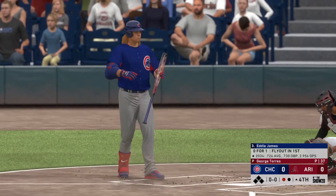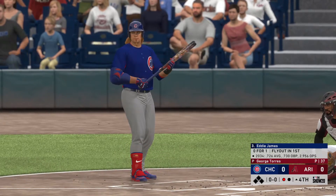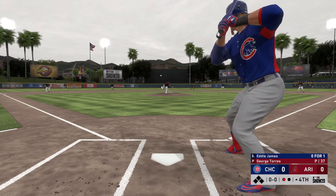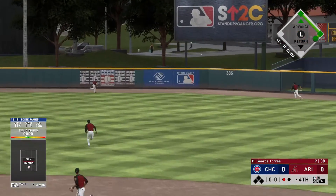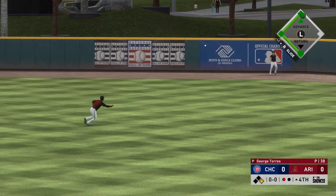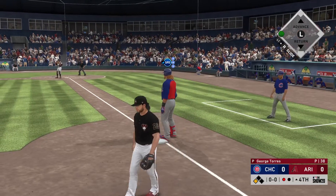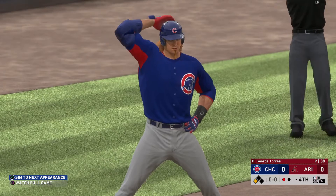Stepping into the box, Eddie James. He flew out at his last at-bat — almost went deep his last AB, he certainly just missed it. With this guy's big power, he's feeling pretty good at the dish. And it's belted high and deep into right center. It's in there, and the Cubs look to have extra bases on their first hit of the game. And this throw gets away from him, and he will make it up to third base — that is a gift off of a terrible throw.